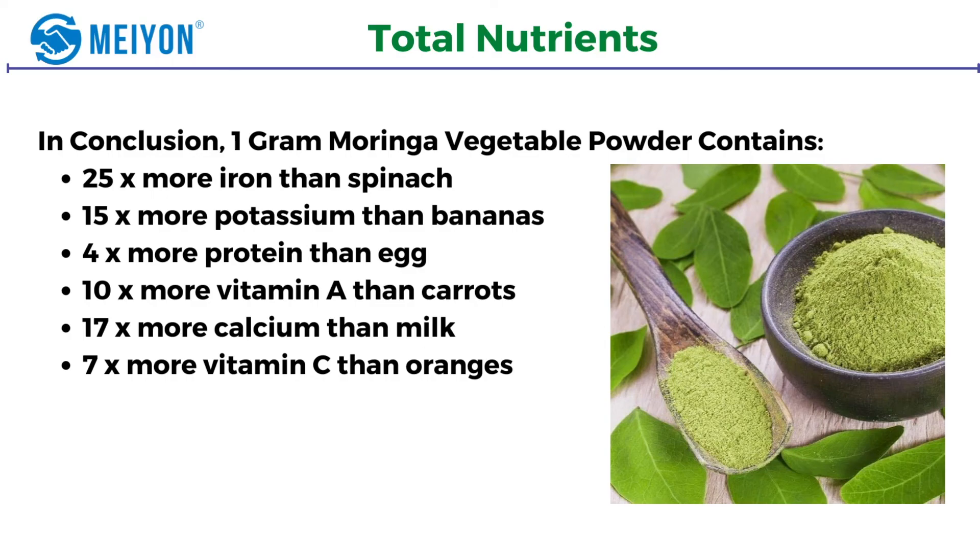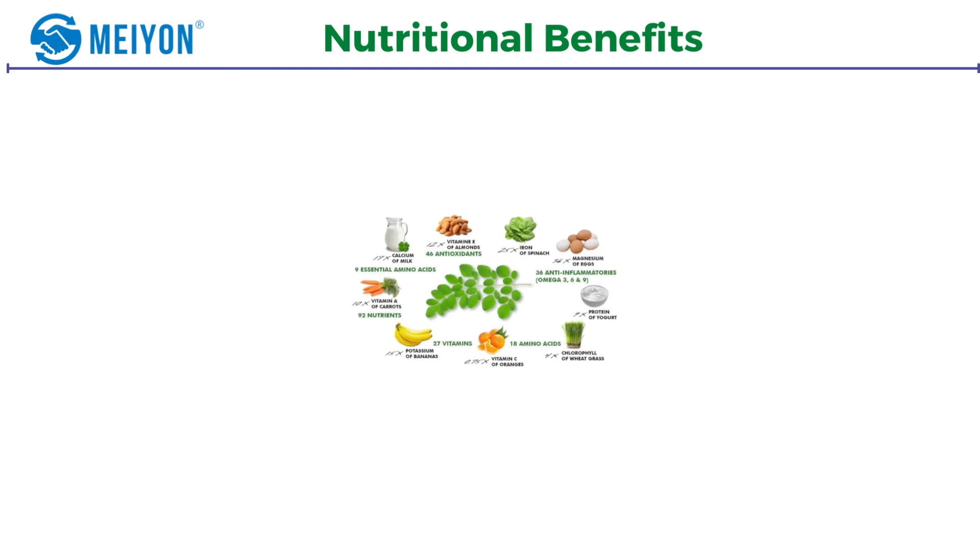Total nutrients — in conclusion, one gram of moringa vegetable powder contains 25 times more iron than spinach, 15 times more potassium than bananas, 4 times more protein than egg, 10 times more vitamin A than carrots, 17 times more calcium than milk, and 7 times more vitamin C than oranges.